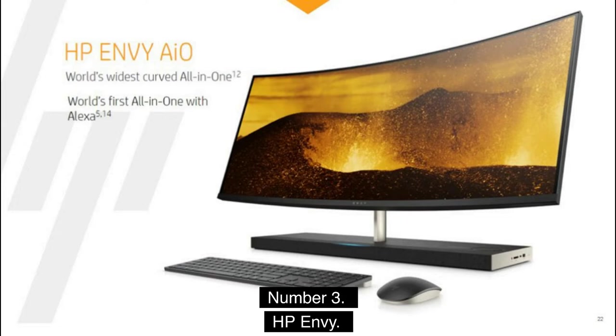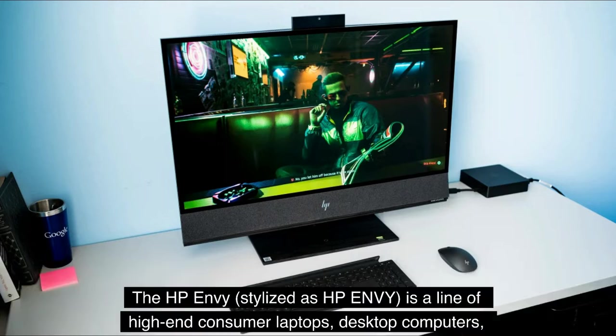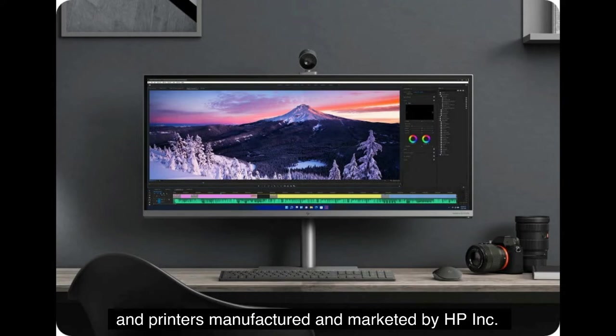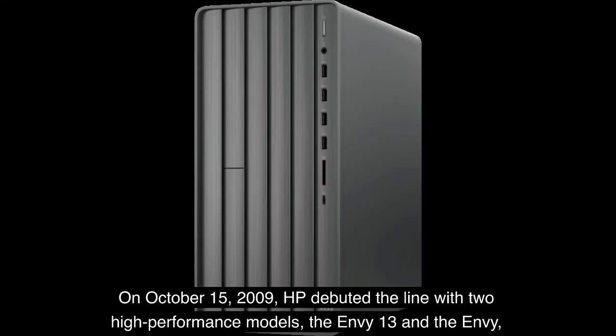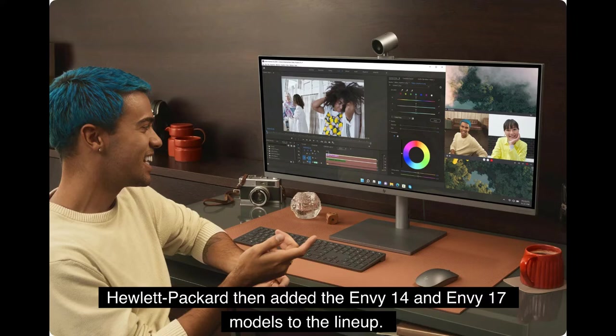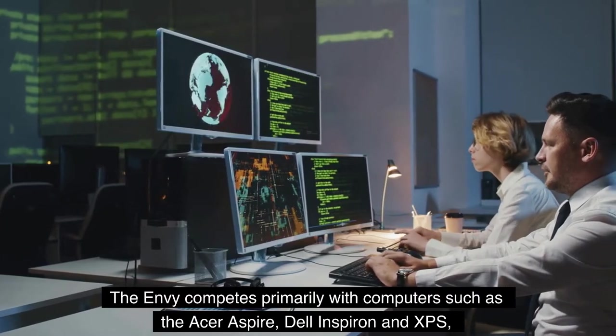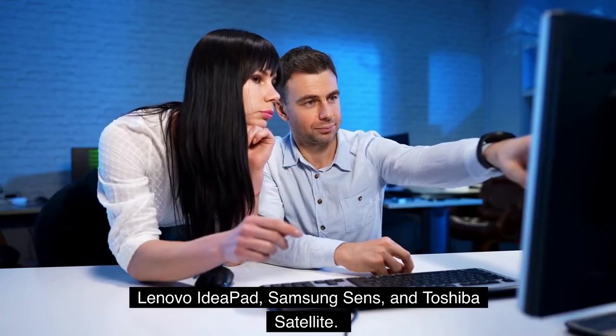Number 3: HP Envy. The HP Envy is a line of high-end consumer laptops, desktop computers, and printers manufactured and marketed by HP Incorporated. They began as a premium variant of the HP Pavilion line. On October 15, 2009, HP debuted the line with two high-performance models — the Envy 13 and the Envy 15. The Voodoo Envy was replaced by these models when HP and Voodoo PC merged. Hewlett-Packard then added the Envy 14 and Envy 17 models to the lineup. The Envy competes primarily with computers such as the Acer Aspire, Dell Inspiron and XPS, Lenovo Ideapad, Samsung SENS, and Toshiba Satellite.